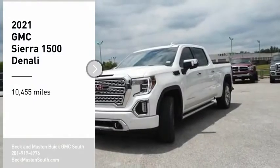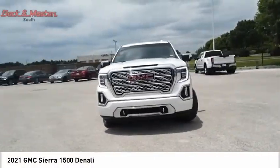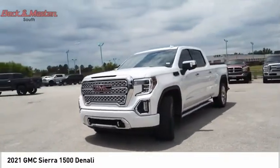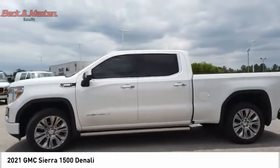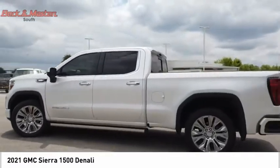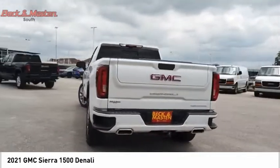We are pleased to show you the 2021 Sierra 1500. The GMC Sierra is a full-size pickup with all the functionality you could expect. With multiple trim levels, the GMC Sierra provides a wide range of features for you to enjoy.